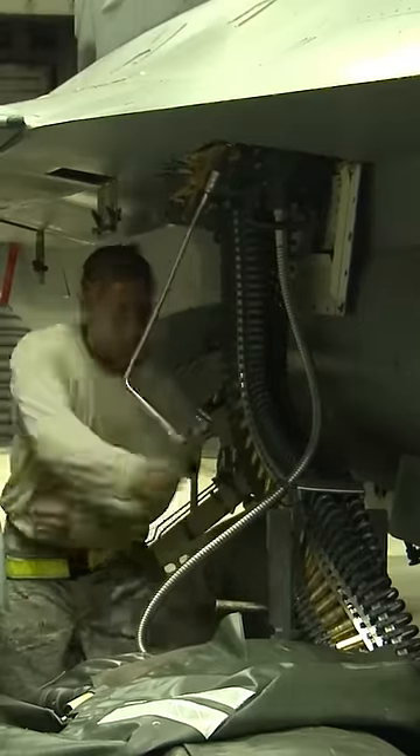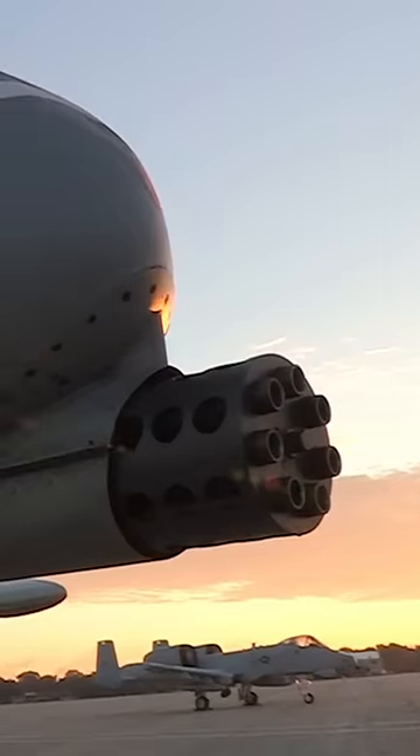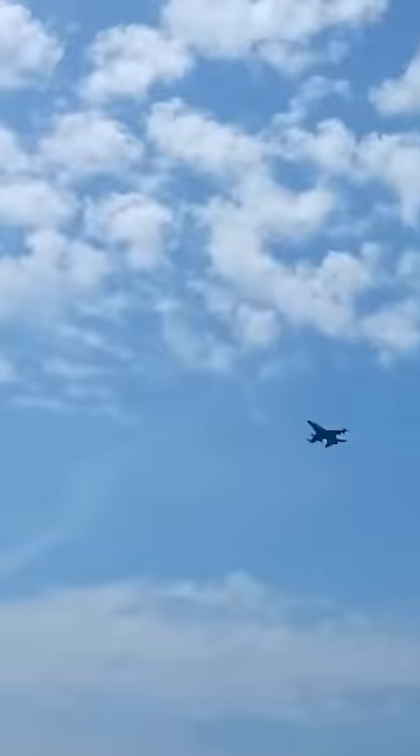The M61 is the smaller cousin of the A-10's GAU-8A, and while its rounds are tiny in comparison, the noise it emits still packs a punch. A massive cannon for a tiny aircraft.